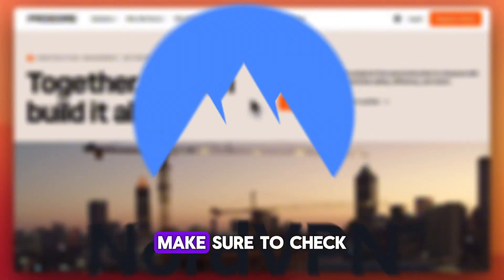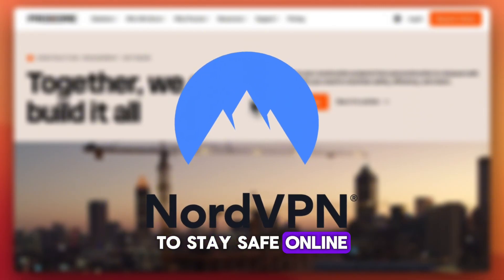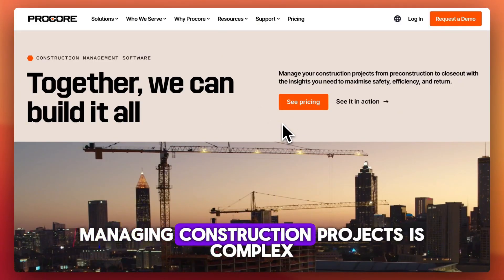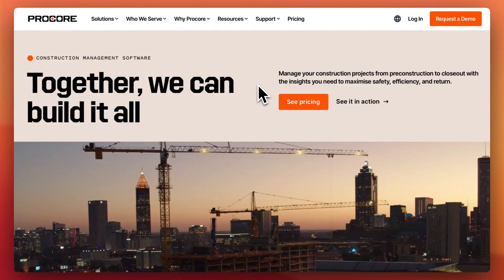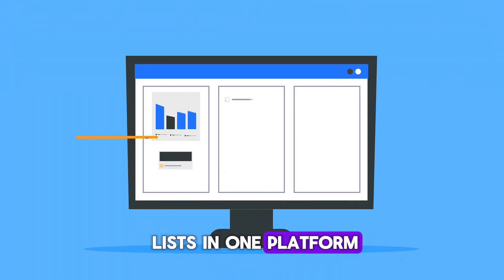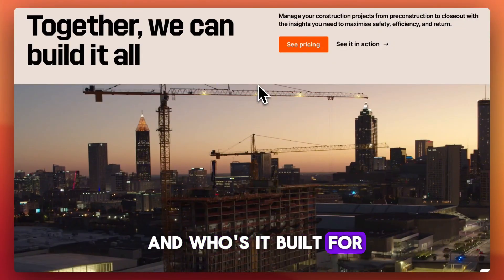Before we hop into the video, make sure to check out NordVPN — link in the description below to stay safe online. Managing construction projects is complex, and Procore claims to simplify everything from planning to punch lists in one platform. Here's a full breakdown of what Procore does well, where it falls short, and who it's built for.